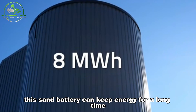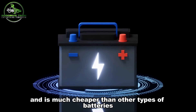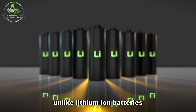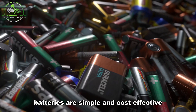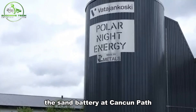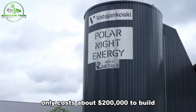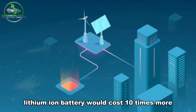This sand battery can keep energy for a long time and is much cheaper than other types of batteries. Unlike lithium-ion batteries, which can be expensive and degrade over time, sand batteries are simple and cost-effective. The sand battery at Kankanpää only costs about $200,000 to build, while a similar-sized lithium-ion battery would cost 10 times more.